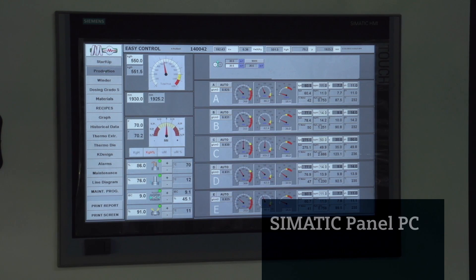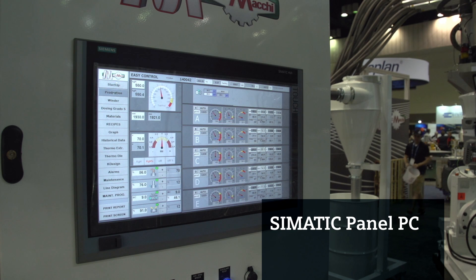The use of a control system based on a man-machine interface touchscreen simplifies operations, even for the less skilled operators, and increases system safety.